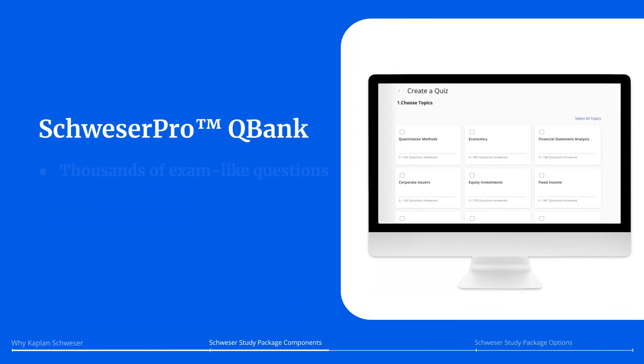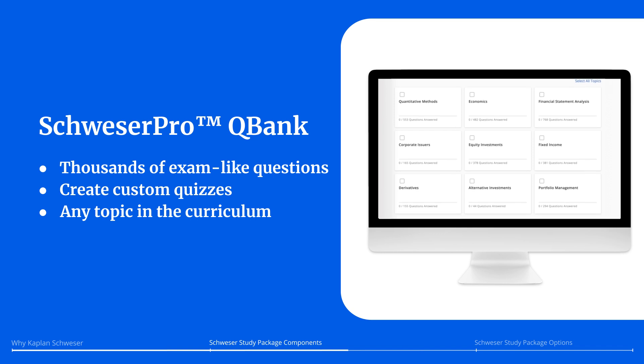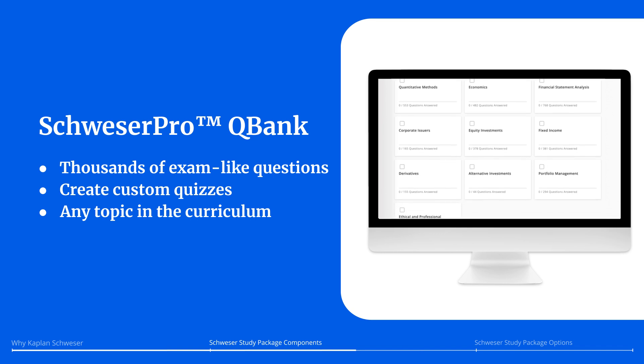Throughout your study plan, test yourself with thousands of exam-like questions in the Schweser Pro Q-Bank. Create custom quizzes and exams based on any topic in the curriculum.